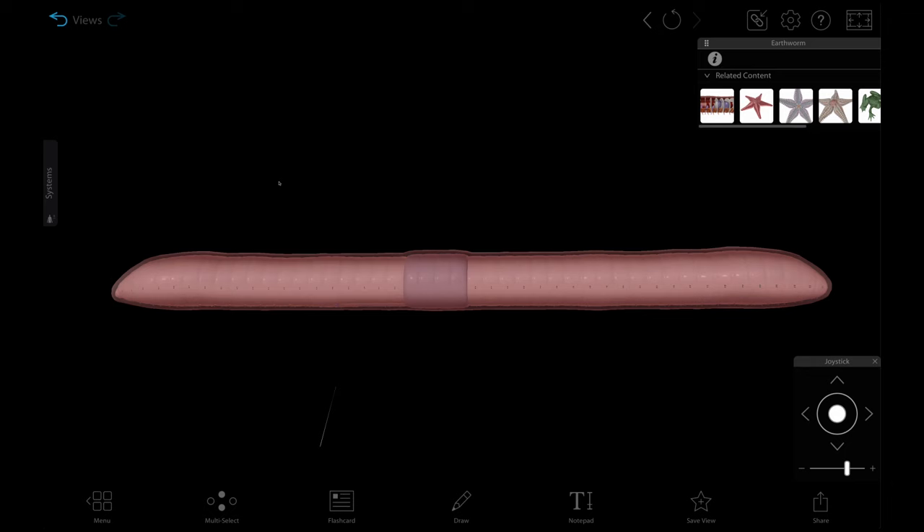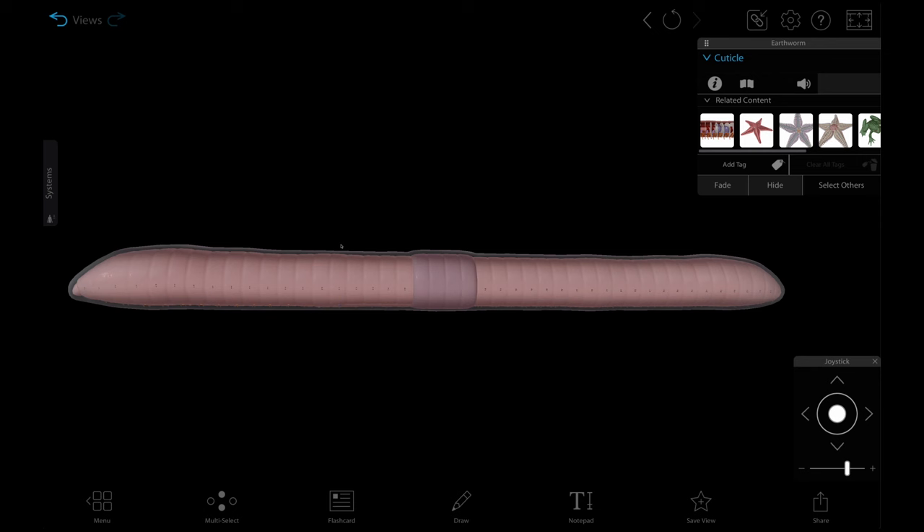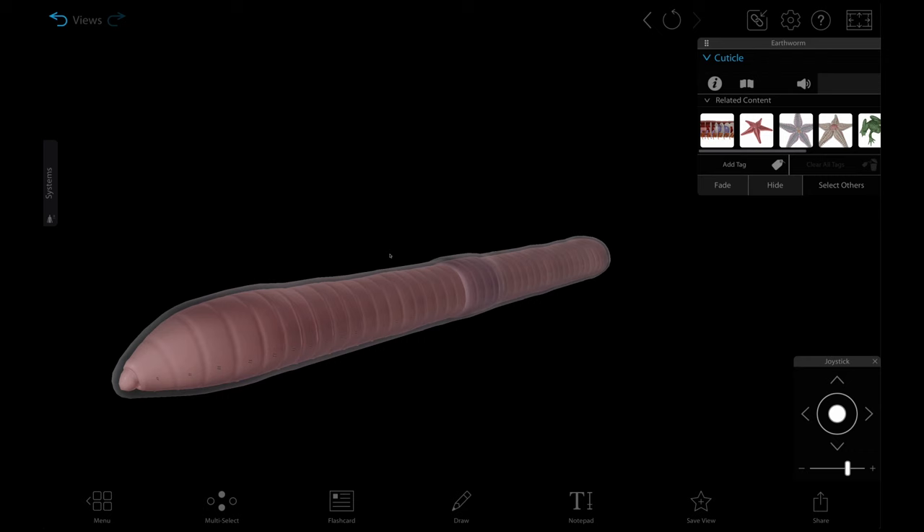Let's start with the outermost part of the earthworm, which is called the cuticle. The cuticle is a waxy layer composed of collagen fibers that protect the epidermis and keep the worm from drying out. The cuticle also helps cut down on friction as the worm moves through various environments. But the cuticle isn't perfect — it can't withstand hot temperatures, which is why sometimes you see dried out worms on the sidewalk on hot days.